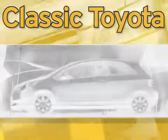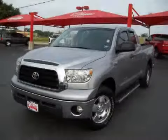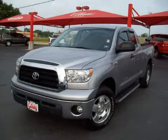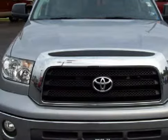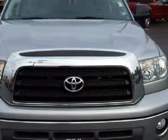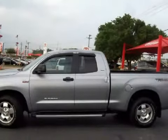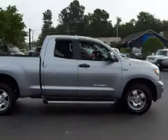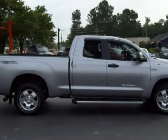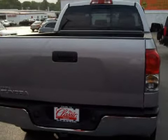Another fine vehicle offered by Classic Toyota. This exceptional 2008 Toyota Tundra 2WD truck is equipped with a responsive gas V8 5.7L/346 engine, a reliable automatic transmission, has rear-wheel drive, and has only 28,427 miles.